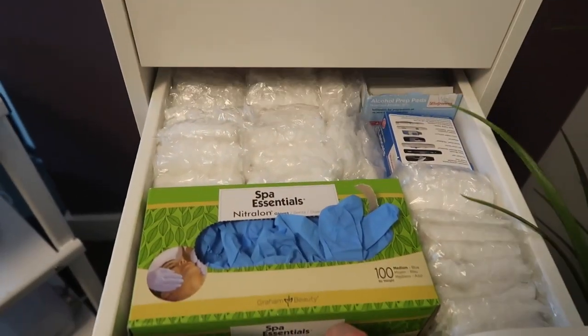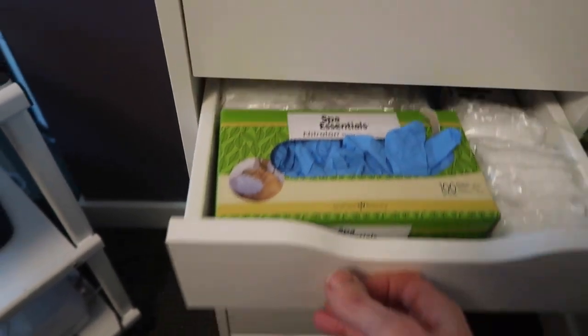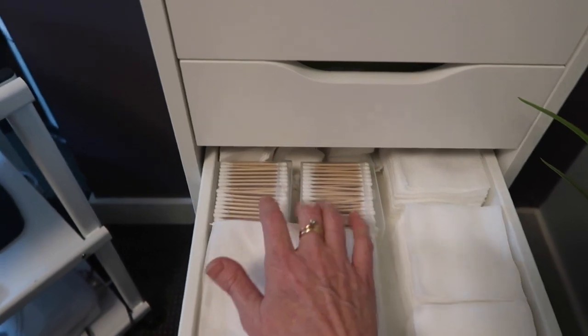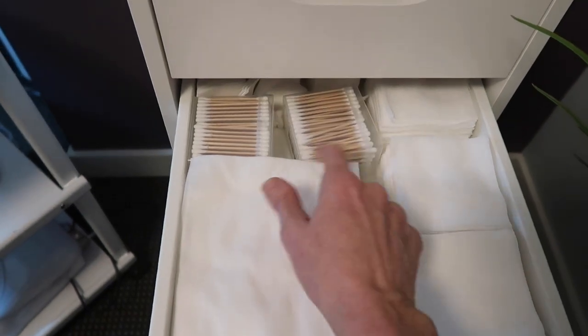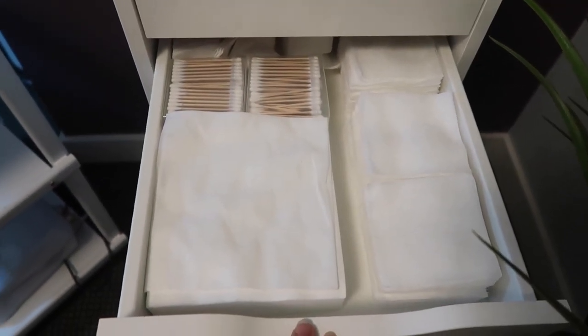In the Alex drawers I've got microcurrent stuff, headbands, lancets, and gloves. These wooden q-tips are awesome for doing extractions — the wood in the middle makes them really sturdy and great for blackhead removal.